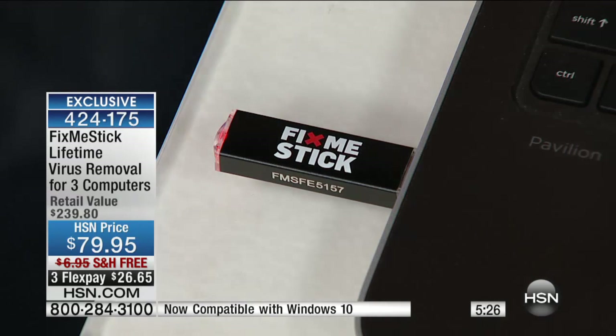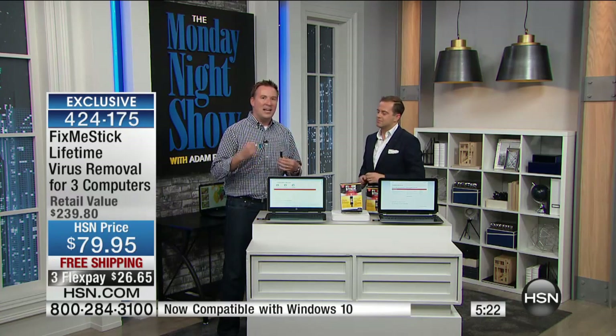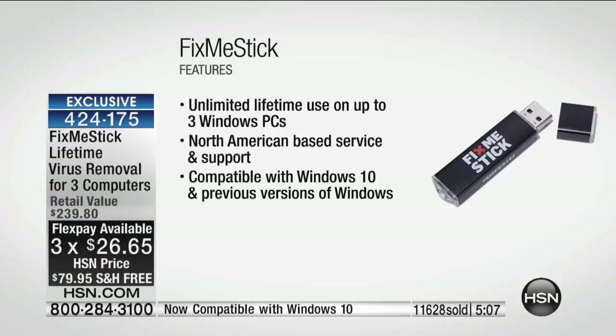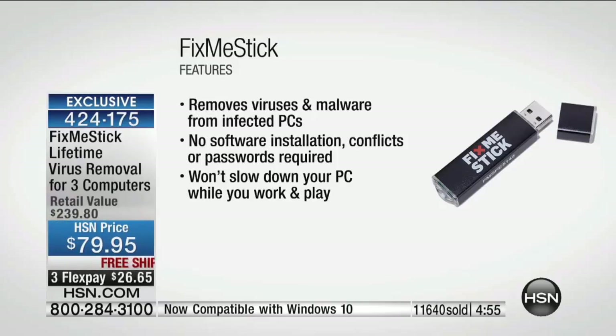Unlike your traditional antivirus, it doesn't just scan the active files — it scans every single one. It's that deep clean. In the Harrison household, we run ours about twice a month. Set it and run it right before you go to bed; when you wake up the next morning, it's a faster boot up, faster online, faster experience. You have unlimited lifetime use and North American-based support. It works for Windows 7, Windows 8, and the brand-new Windows 10. It removes viruses, malware, and those pop-ups slowing down your computer. A lot of us think we have to spend $700-$800 to get a brand-new computer — just run Fix Me Stick and it'll bring it back to speed. It doesn't install any software on your computer; all the software remains on the Fix Me Stick, so it doesn't slow your machine down. Only that offer is available right here at HSN.